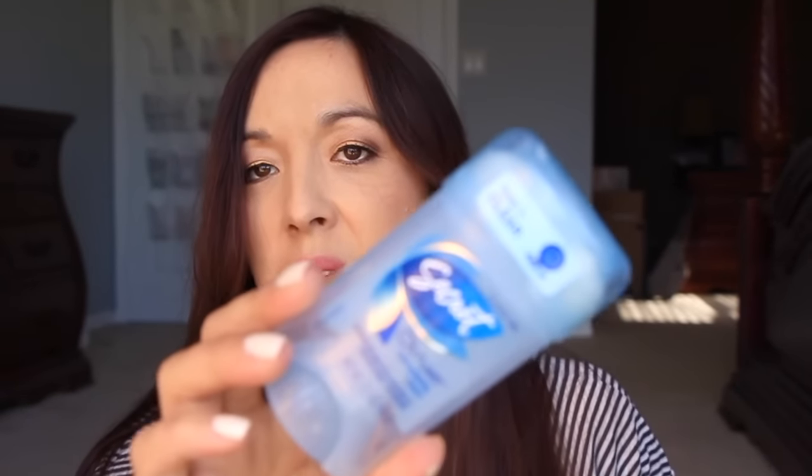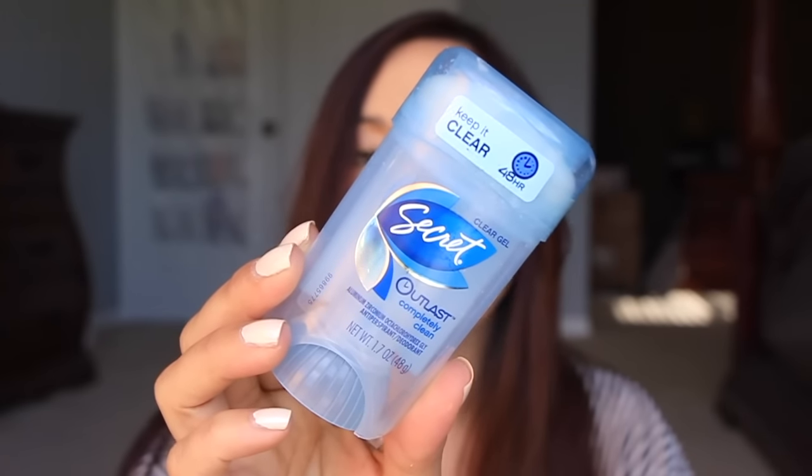Next I used up this Secret Outlast Completely Clean — this is the clear gel version. Honestly I don't really like this one. I have a lot of different types of deodorants from couponing, but I don't like these twist-up gels. The clear gel just doesn't seem effective for me. I have a ton of them, so I feel like you really need to apply a lot for it to work.